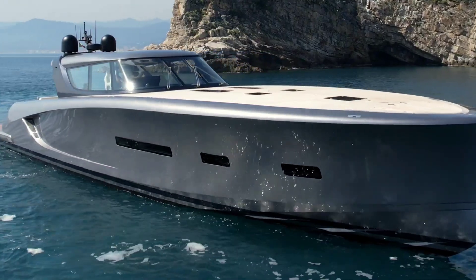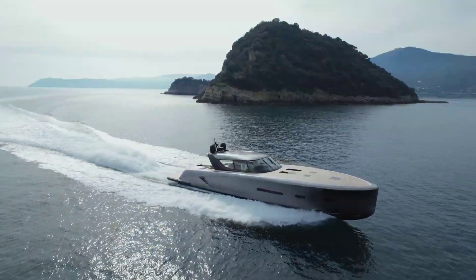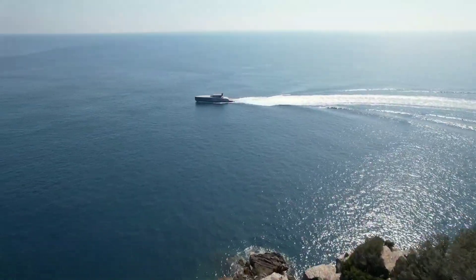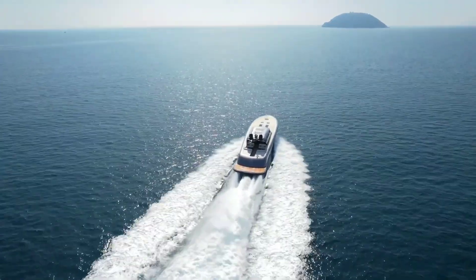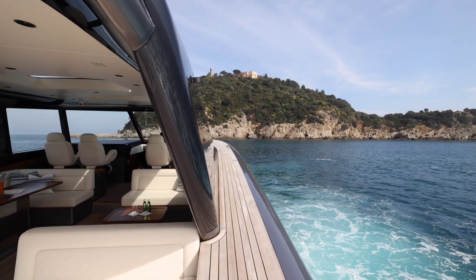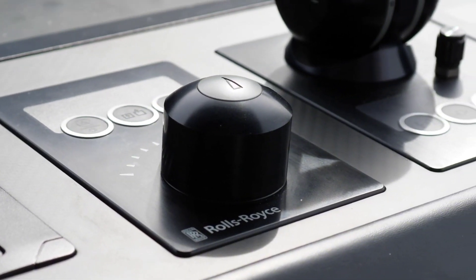Maxi Dolphin MD 70. The Maxi Dolphin MD 70 is a luxurious sailing yacht that combines performance with elegance. With its sleek lines and advanced materials, the MD 70 offers a smooth and fast sailing experience. The yacht's design prioritizes both speed and comfort, featuring a lightweight yet sturdy hull and a state-of-the-art sail system. The spacious deck and opulent interiors provide the ultimate in comfort and style, with high-quality materials, a master suite, guest cabins, and a well-equipped galley.